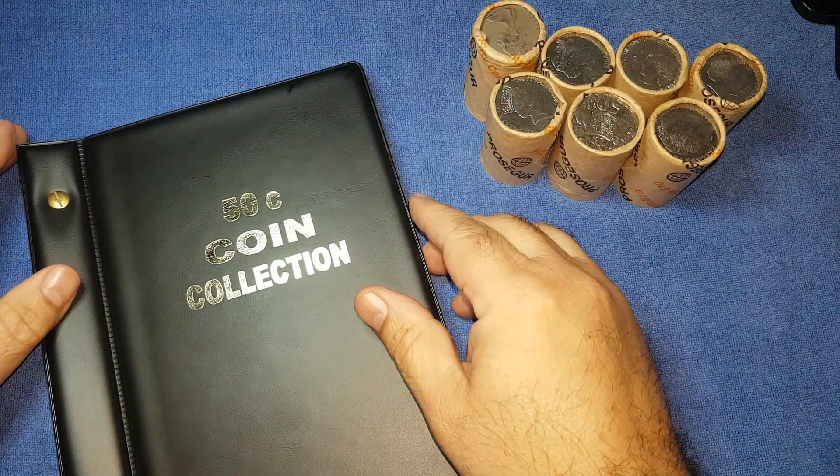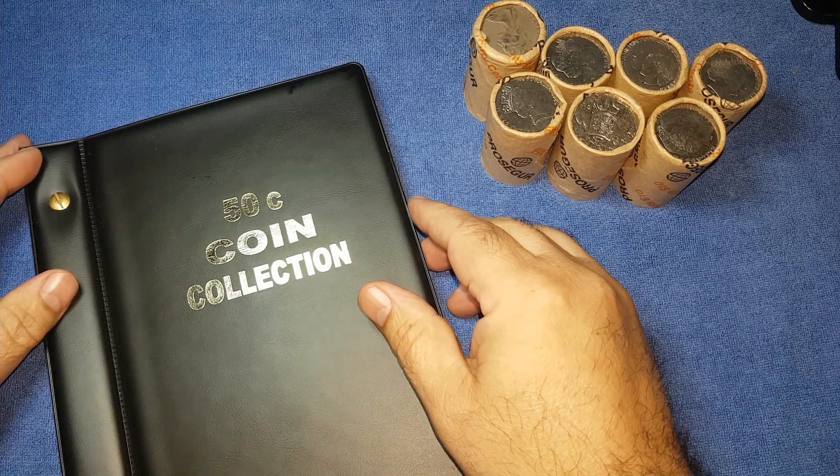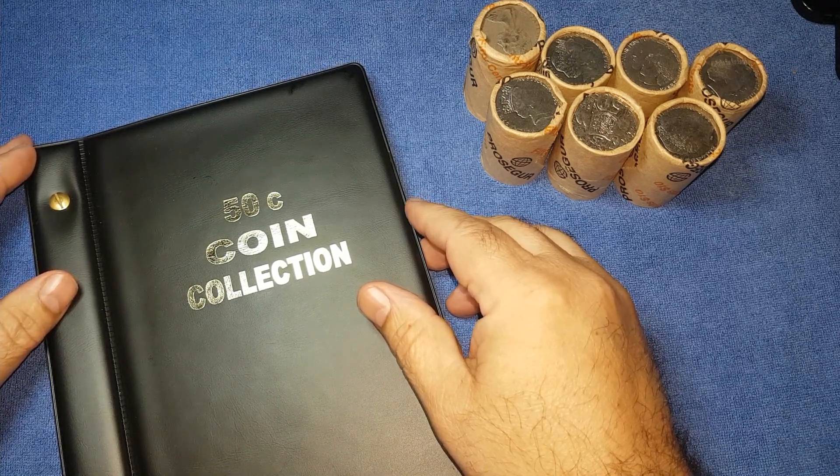G'day, it's Phil here and welcome back to my channel. Today we're going to be looking through 50 cent pieces again, looking for commemorative coins, rare coins and coins worth more than face value.